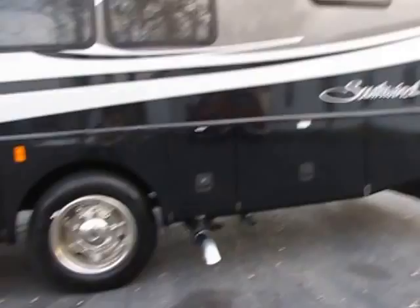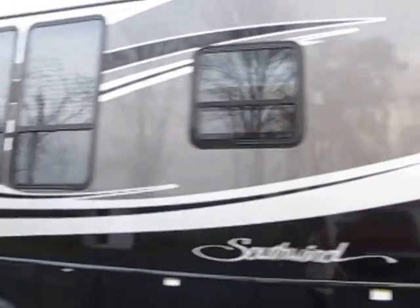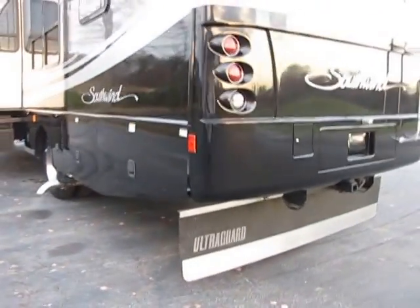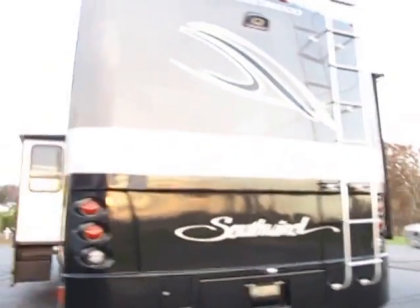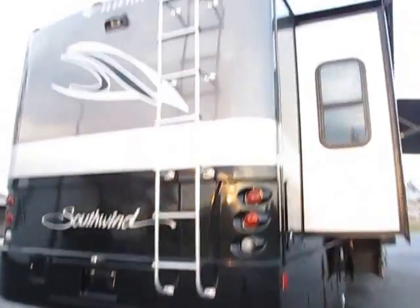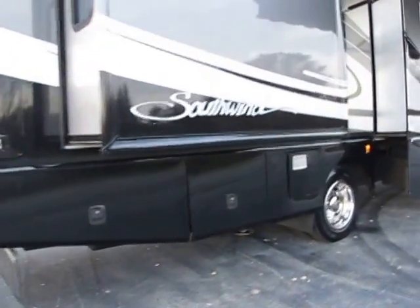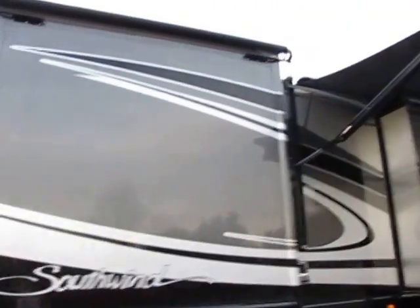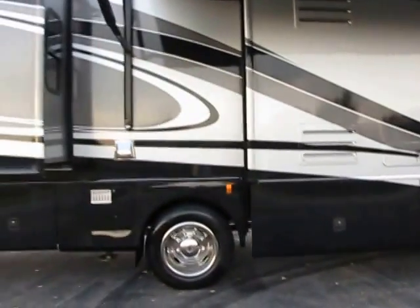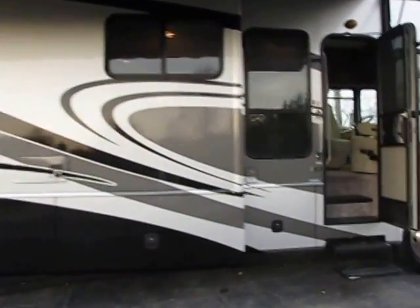It's like new — very low miles and low hours on the generator. It's a gorgeous unit. The Workhorse chassis sits a little bit higher than most V10s do. Nice paint job all the way around. Just a couple of little nicks here and there. There's a hitch in the back, a bedroom slide, and an A&E power patio awning. Really pretty with that smoke and black paint scheme.